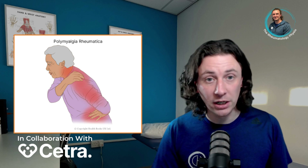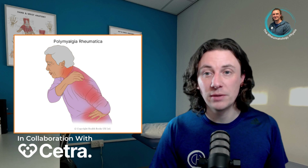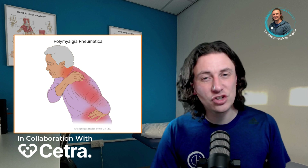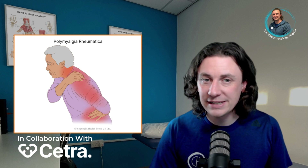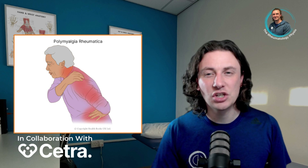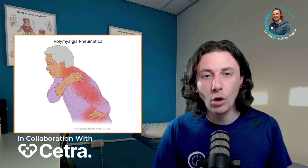Polymyalgia rheumatica, or PMR, is a type of arthritis that affects the muscles, tendons and sometimes the joints. It typically causes significant pain and stiffness in the shoulders, neck and hips. Although polymyalgia rheumatica is still very poorly understood, most people can effectively manage their condition with medication and a healthy lifestyle and will not experience any long-term problems.